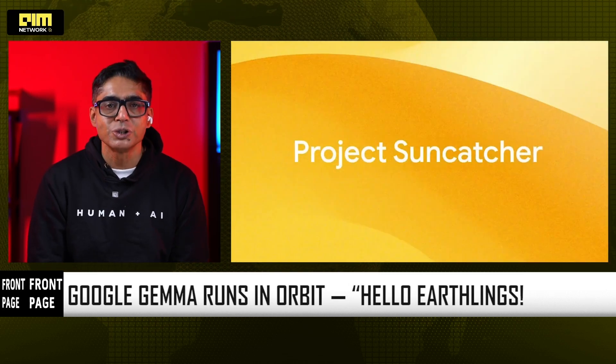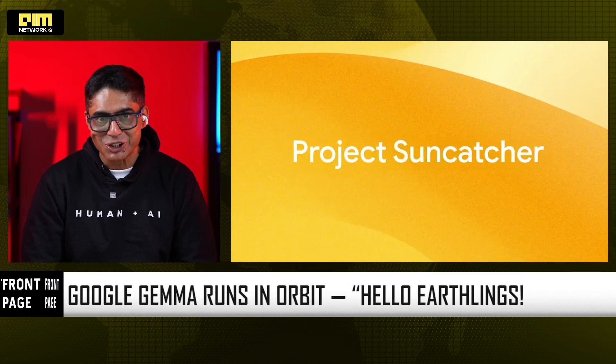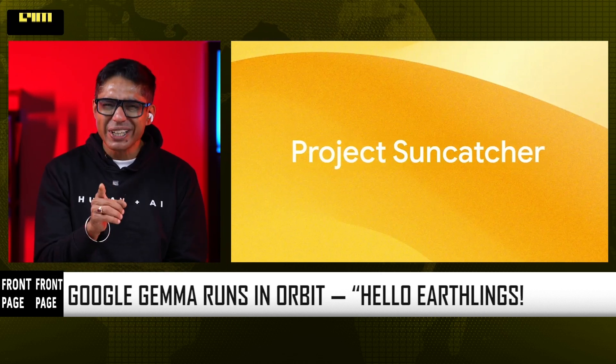In the first experiment, they ran Google's open-source Gemma model in orbit. The model responded with a very fun message: "Hello, Earthlings." That's cute — but it's actually the second experiment that shocked everyone.